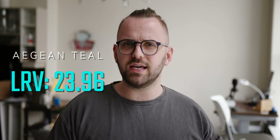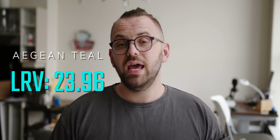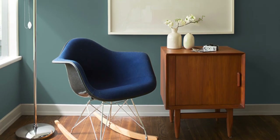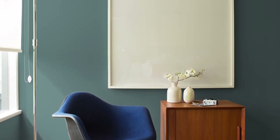Taking a look at its LRV, it comes in at 23.96, which puts it in the bottom quarter of color depth. It reflects under 25% of the light that hits it, which will technically make it feel rather dark. Although I find its bit of green warmth has it read more like a darker mid-tone color. This is good news because mid-tones are typically easier to work with than those deep dark colors, which are more limited to accent or feature wall usage. Aegean Teal has enough life to it where it can be used a little more liberally, especially alongside other colors.